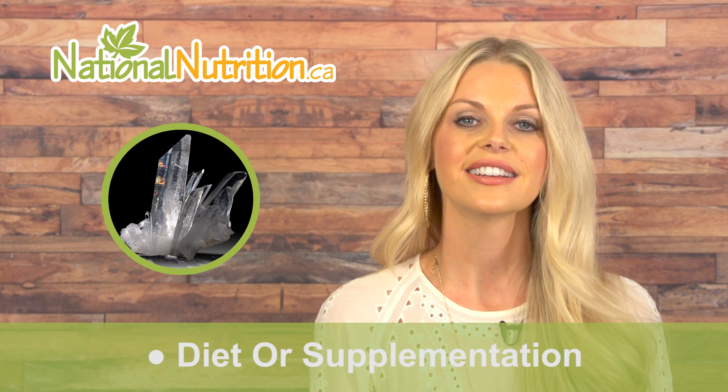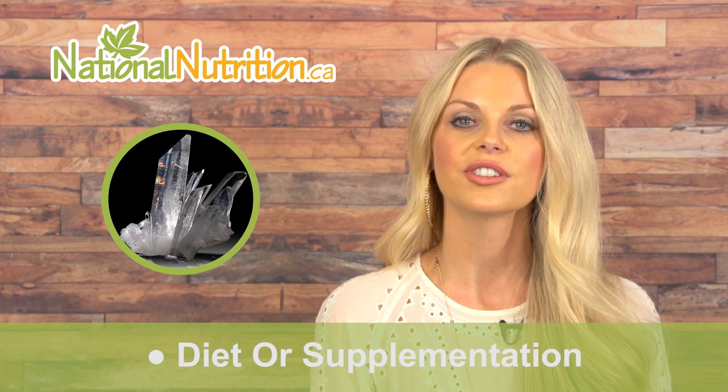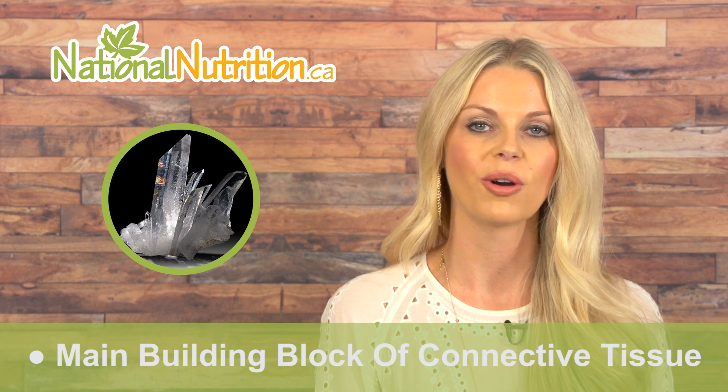Silica forms structural components of bone and connective tissue. In particular, silica plays a role in the formation of collagen, which is the main building block of connective tissue in our hair, skin, and nails. Silica is part of the structure of our bones and is most important for growing bones.